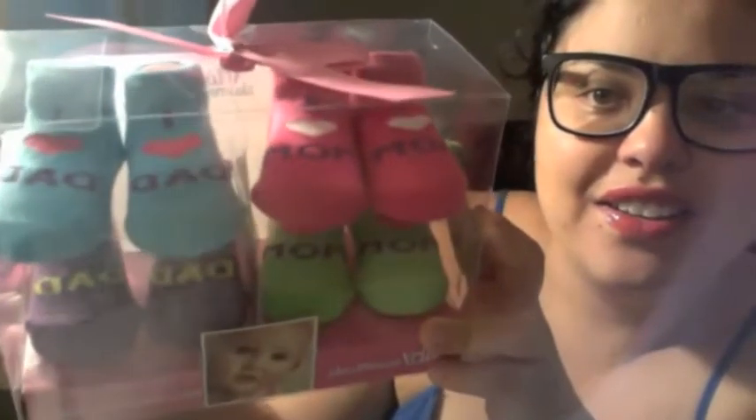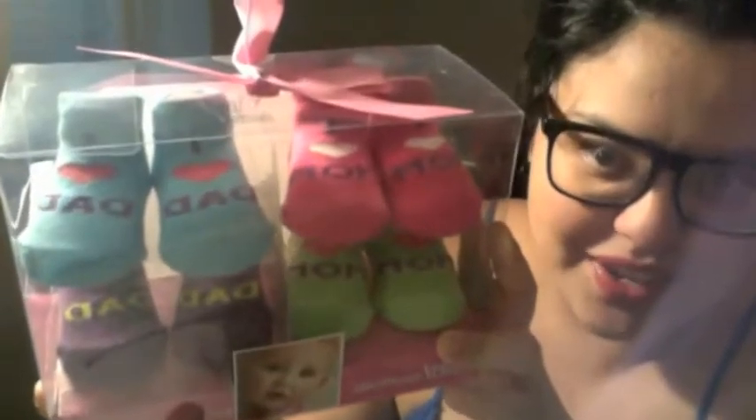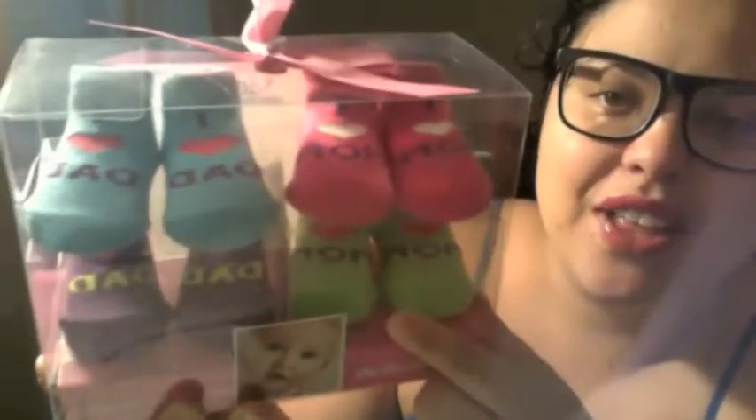We'll start off with this little set that I got — little sockies. It says 'I Love Mom' and 'I Love Dad.' And I don't like pink, but there is a lot of pink because grandmas like pink. I like the greens and purples and blues, and then we've got the pink too.